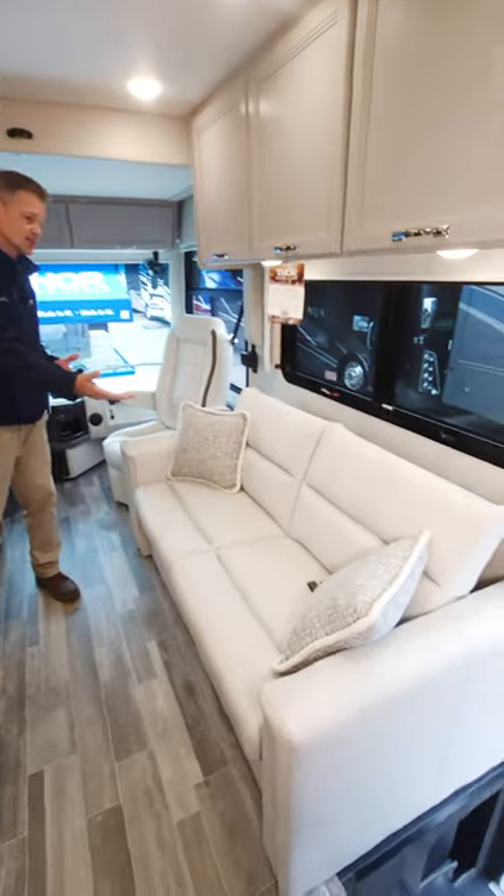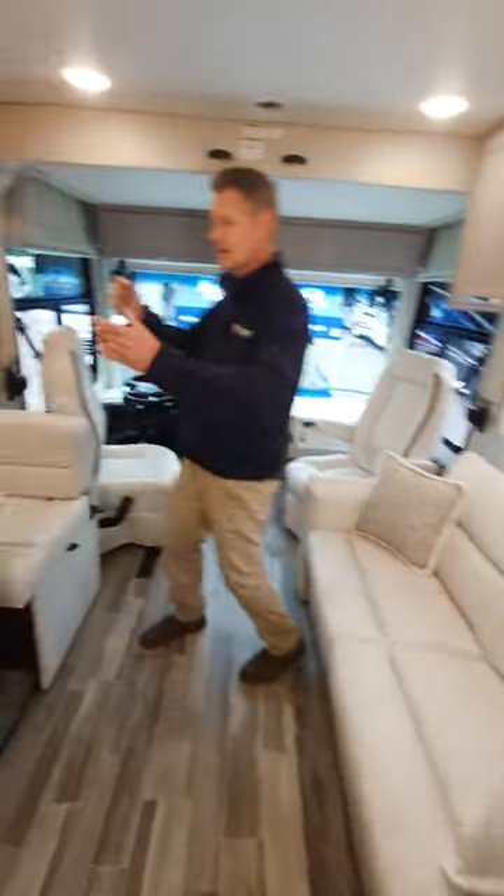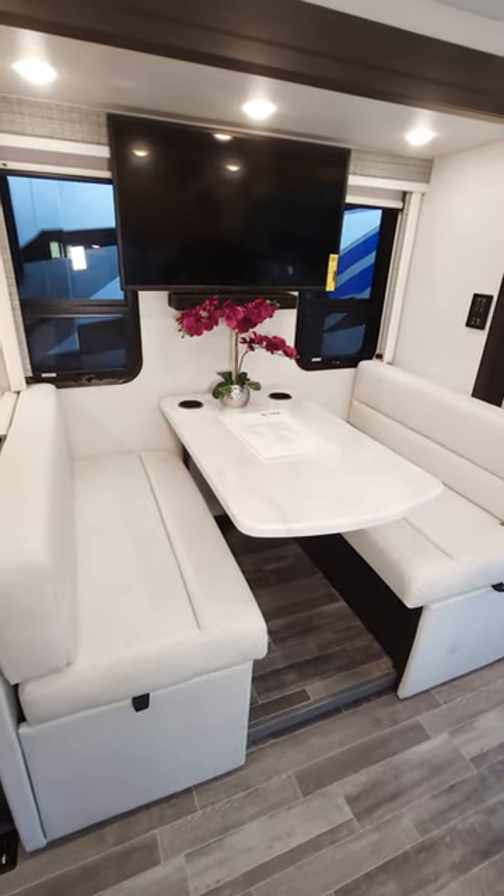We have a sofa right here, so go ahead and pull that out into a bed at night. There are seatbelts there for a ride — seatbelts for the ride here, because who doesn't like to go by in the Palazzo?